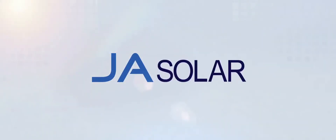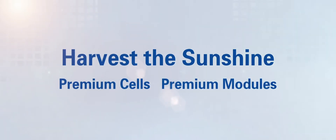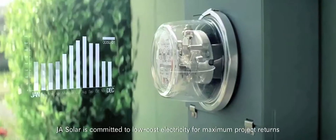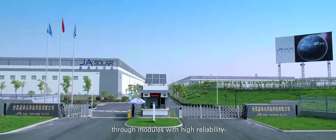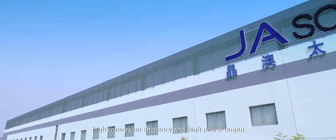J.A. Solar — Harvest the Sunshine. Premium Cells, Premium Modules. J.A. Solar is committed to low-cost electricity for maximum project returns through modules with high reliability, high conversion efficiency, and high power output.